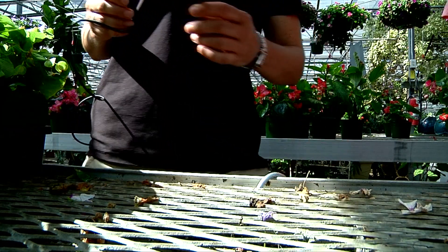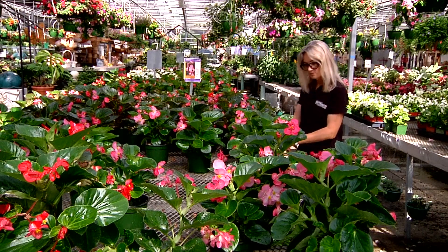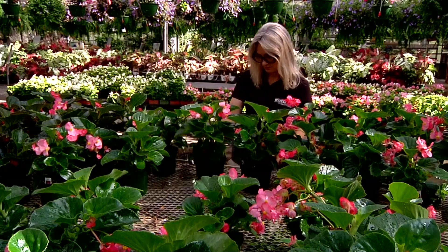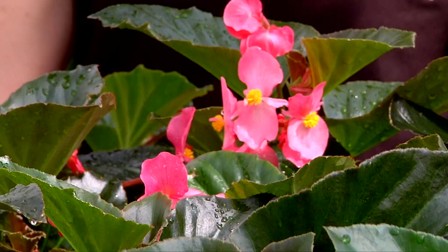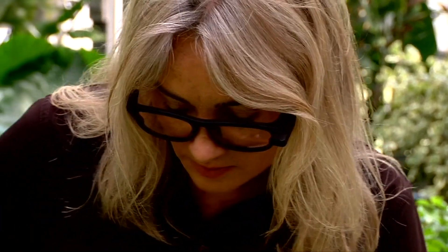Grab your glasses. Time to do a little retail gardening, and we need to see what we're buying. Natalie Bumgarner with UTIA Plant Sciences is shopping for plants at Stanley's Greenhouse in Knoxville. She's looking closely at the wide selection, but not with her regular eyewear.